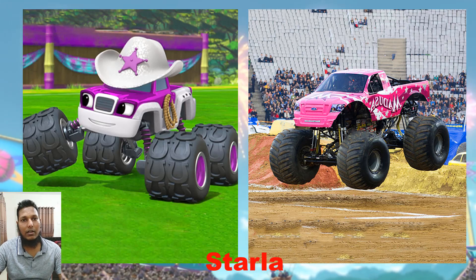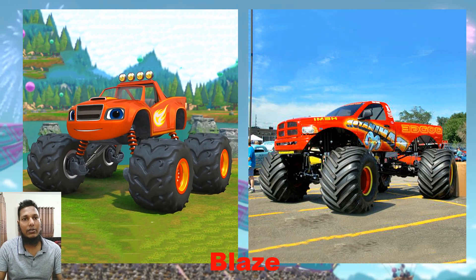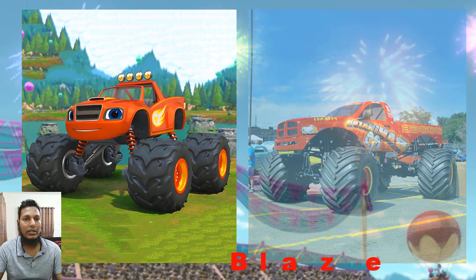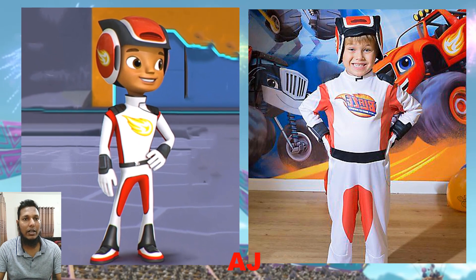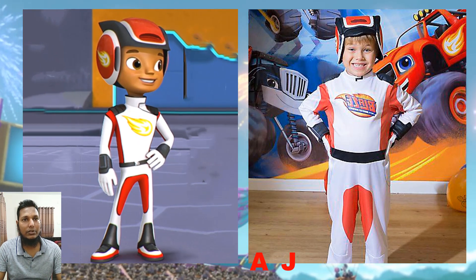We will show here the mountain car in real life, because when you want to ride on the mountain, you need this type of car. And this one is AJ — it is a very popular character from Blaze and the Monster Machines.